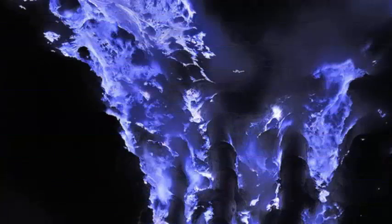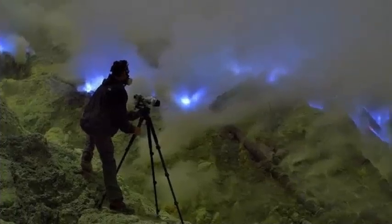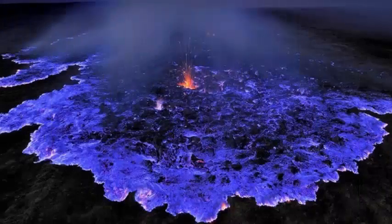French photographer Olivier Grunewald has specialized in taking pictures without using filters or image modifications. To achieve this, he has to wait until nightfall, when the blue flames are visible, and work with a gas mask to avoid breathing the toxic fumes.